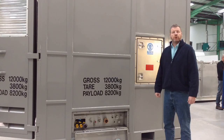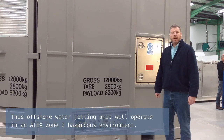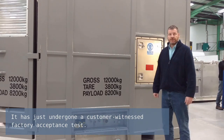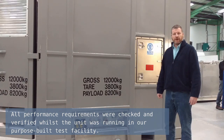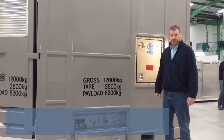This offshore water jetting unit will operate in a Zone 2 hazardous environment. It has just undergone a customer witnessed factory acceptance test. All performance requirements were checked and verified whilst the unit was running in our purpose-built test facility.